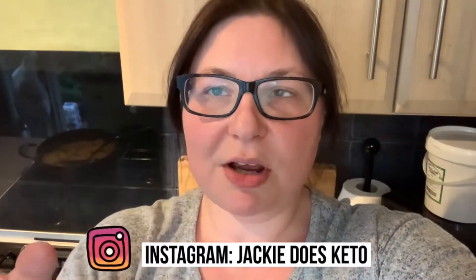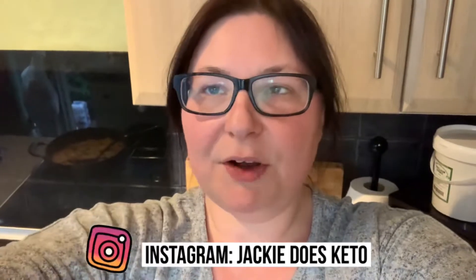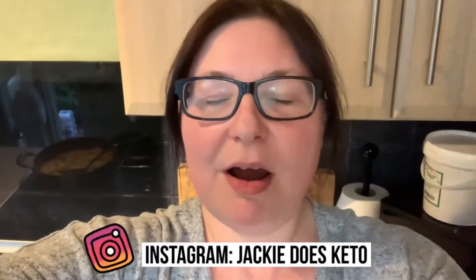Hi, my name is Jackie, welcome to my channel - this is Jackie Does Keto, and welcome to my kitchen. I post keto-related content, things like grocery hauls and meal preps. Today I've got my grocery haul from Sainsbury's, which I'll show first. I also need to do a little top-up because I forgot a couple of bits, and I'm meal prepping two things which I'm just finishing off now.